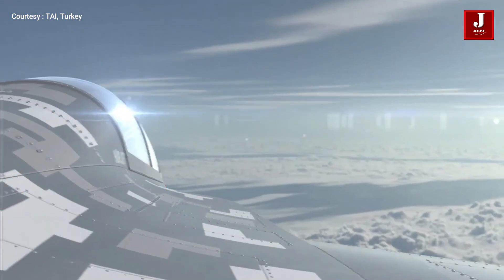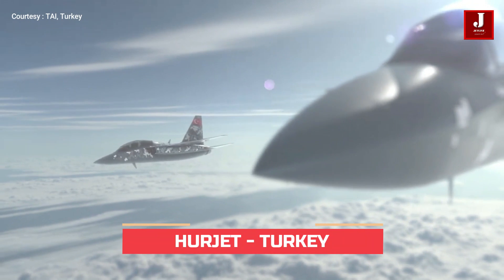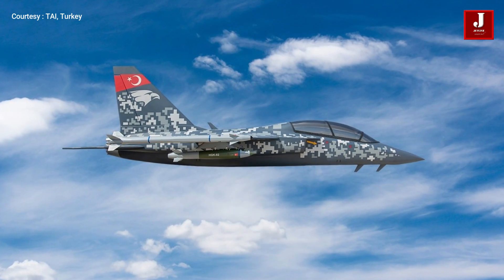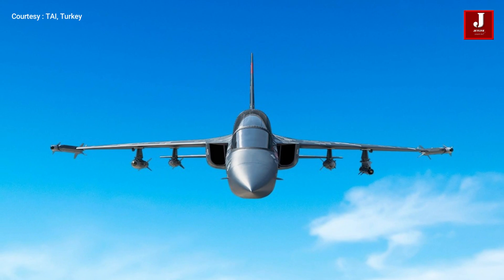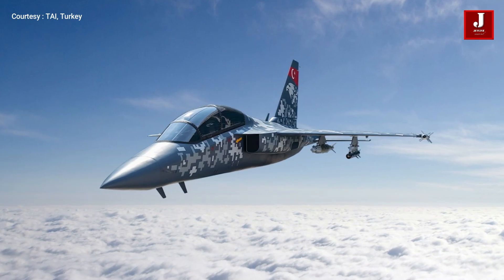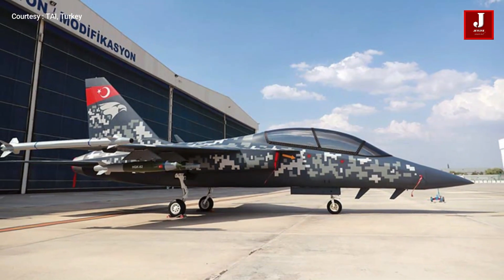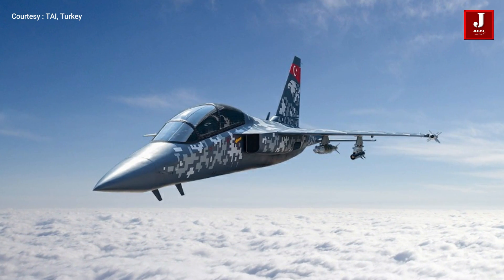The Herjet is a single-engine, tandem-seat supersonic advanced trainer and light combat aircraft being developed by Turkish Aerospace Industries. In the fourth quarter of 2022, it is likely to take off. The company began the project in August 2017 using its own funds. Turkey is apparently going forward with the Herjet light attack aircraft's initial phase of mass manufacturing in 2022, with Sierra Nevada firms in the United States claimed to be supporting the effort.